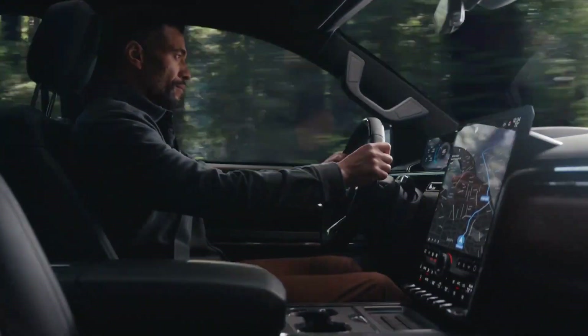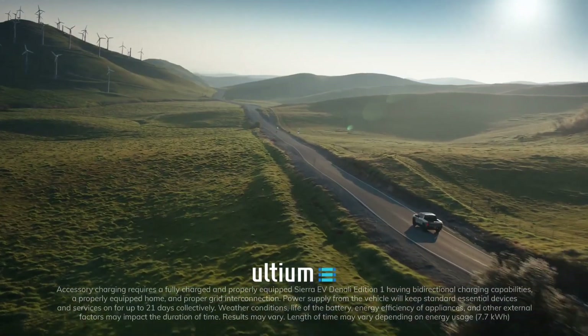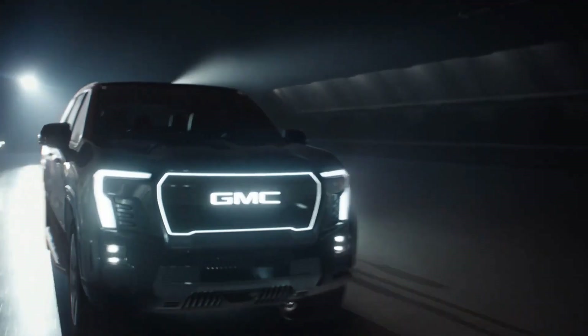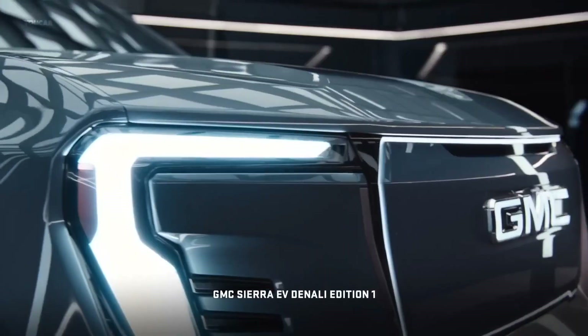The Sierra has dual motors, one in the front and one in the back, and should be standard equipment on all versions of the truck. These trucks will also be able to add around 100 miles in under 10 minutes at a charging rate of up to 350 kilowatts. The electric Sierra will be extraordinarily fast and will be able to go from 0 to 60 in less than 4.5 seconds.